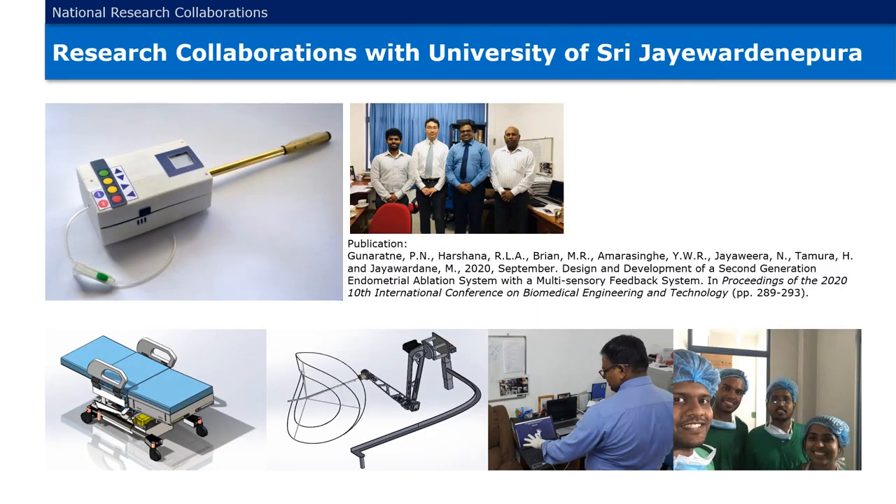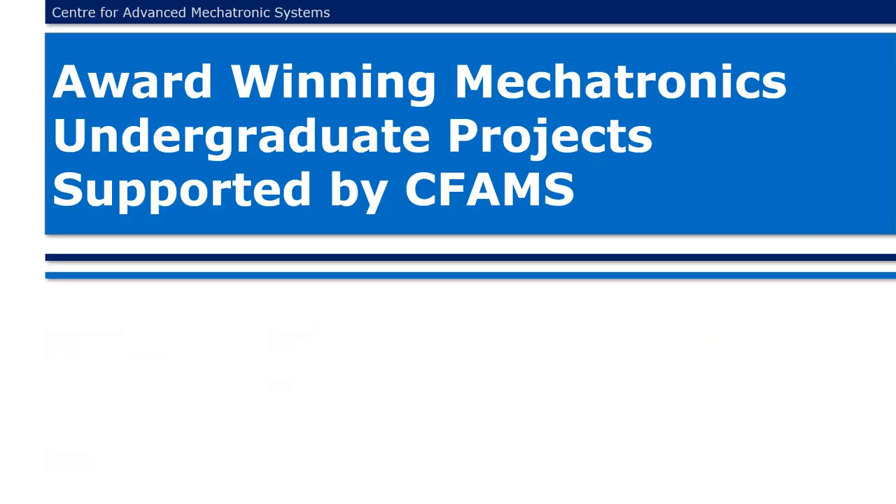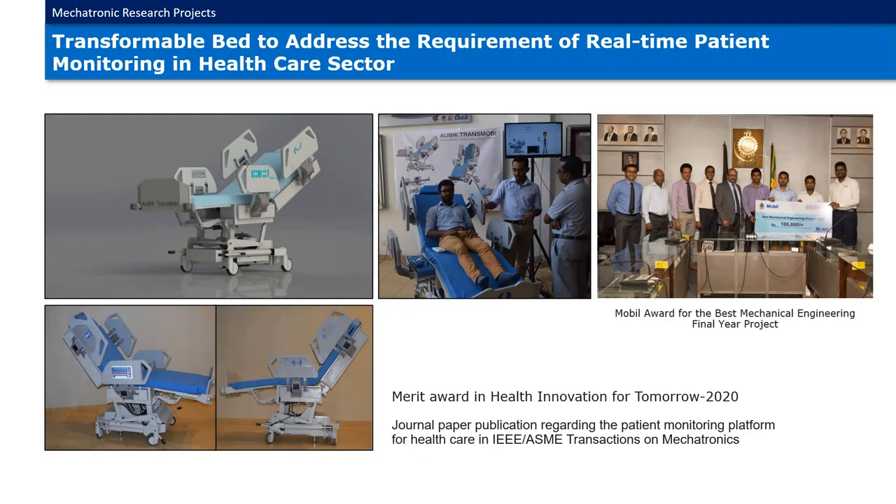Since the initiation of the center, there have been several research collaborations with the University of Sri Jayewardenepura. A thermal ablation device, a transformable bed, and a robotic manipulator for laparoscopic uterine surgeries are a few collaborative research works carried out with the University of Sri Jayewardenepura. The transformable bed was designed and developed to address the requirement of real-time patient monitoring in the healthcare sector. This project won the Merit Award in Health Innovation for Tomorrow 2020 and the Merit Award for the Best Mechanical Engineering final year project.